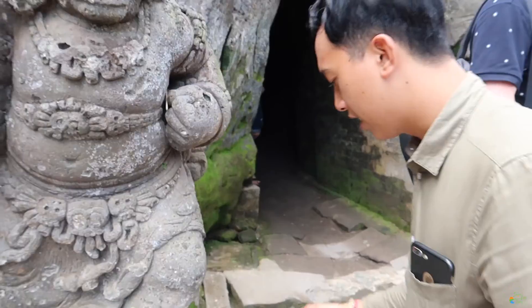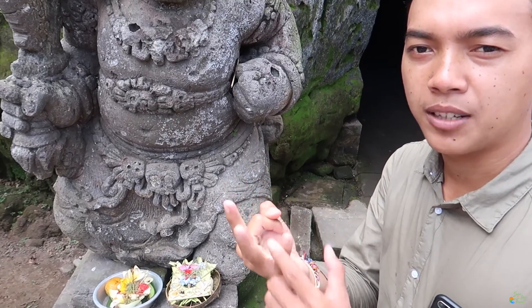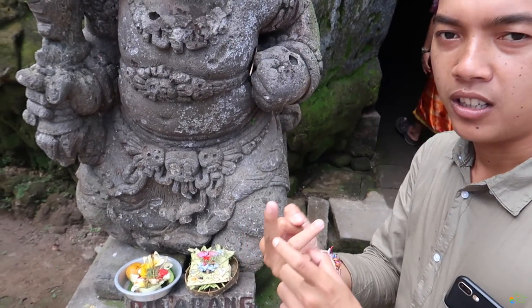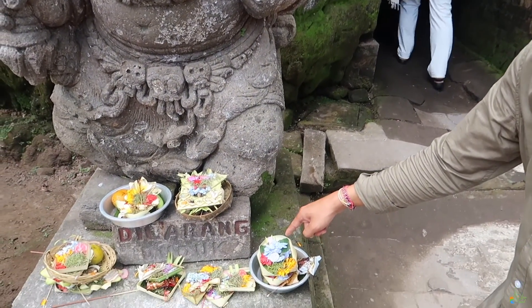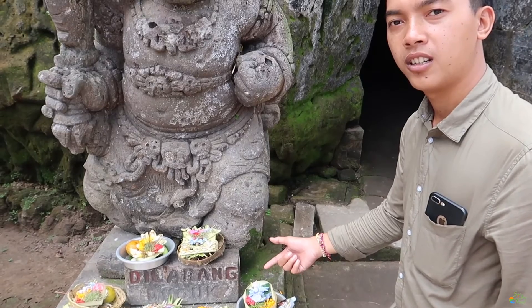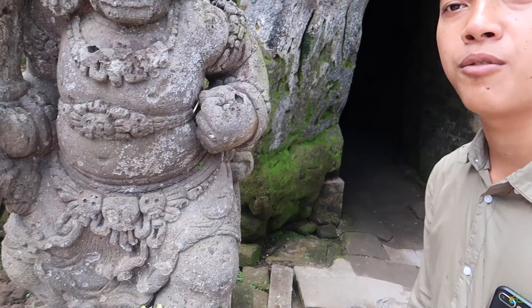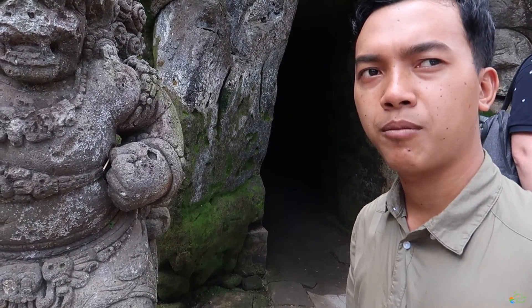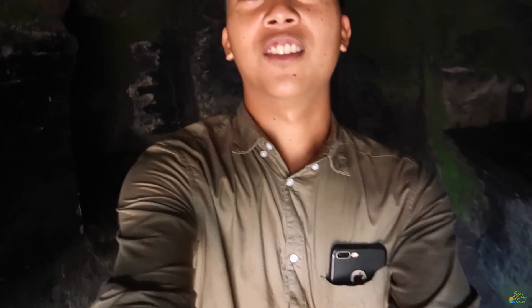We are at Gua Gajah temple, also known as the Elephant Cave temple. The guide explains that offerings are made three times a day — 6 a.m., 12 o'clock, and 6 p.m. They're made from coconut leaf with banana leaf in the middle, decorated with flowers in green and yellow, topped with banana for money. This is an offering for the Hindu God — it's a symbol of gratitude, saying thank you to the God. Now we go inside the cave.